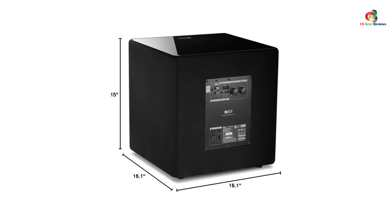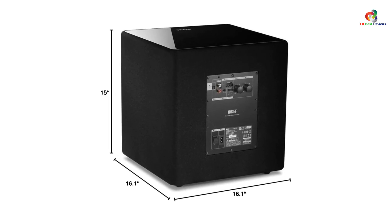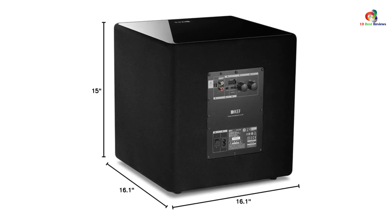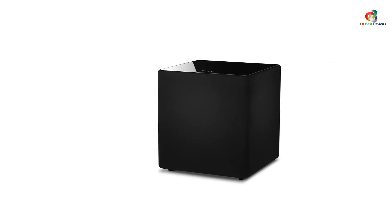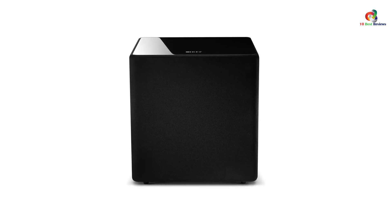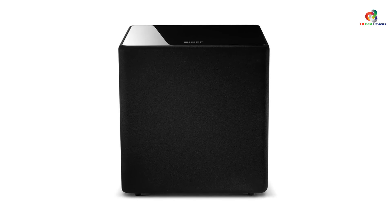If you like personalization, the KEF KUBE 12B has three different preset EQ settings designed for different installation types: freestanding, corner-mounted, and cabinet installation profiles. There is also a built-in smart compression technology that offers louder output at all times. It has a 5-year warranty period, perfectly suitable for its premium price category.